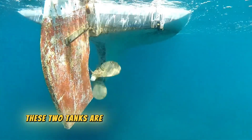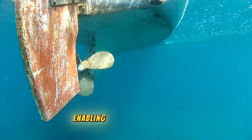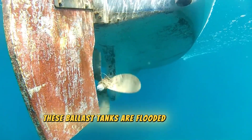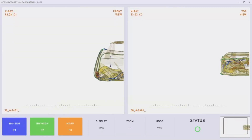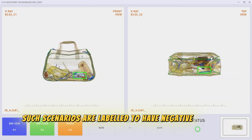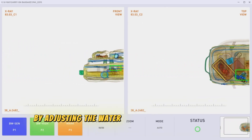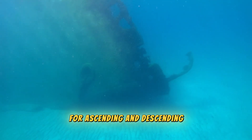Typically, these tanks are located at the submarine's ends. They are filled with air at the surface, enabling the vessel to float. To descend into the water, these ballast tanks are flooded with water, increasing the submarine's weight and initiating the descent. Such scenarios are labeled as having negative buoyancy, indicating that a submarine's depth is controlled by adjusting the water level in its ballast tanks. This mechanism governs vertical movement for ascending and descending.